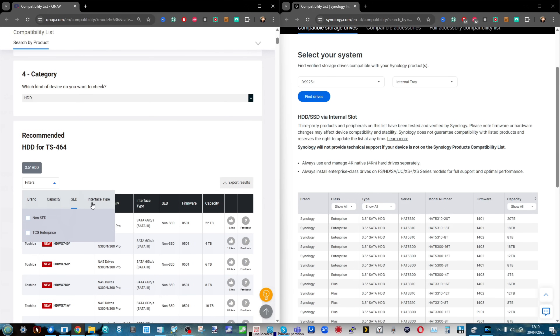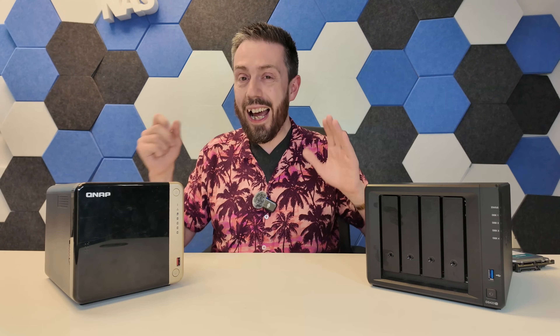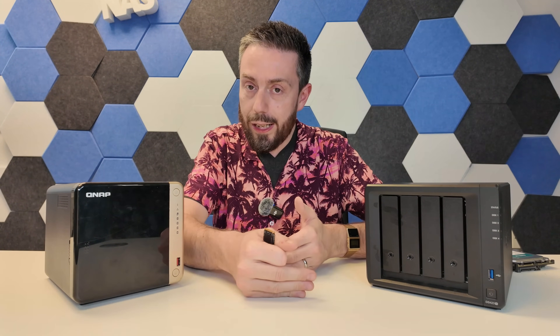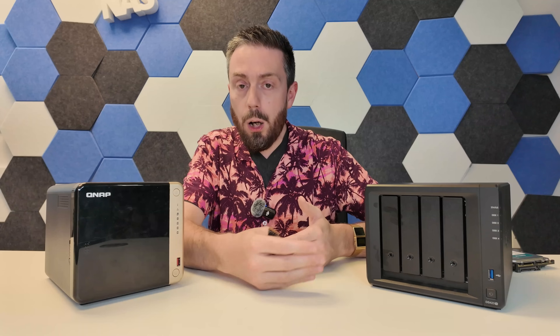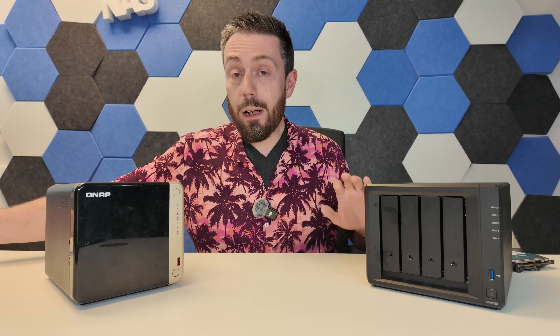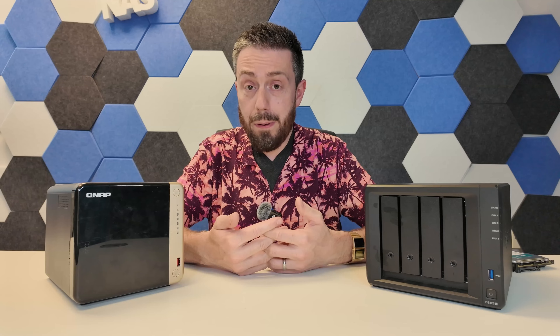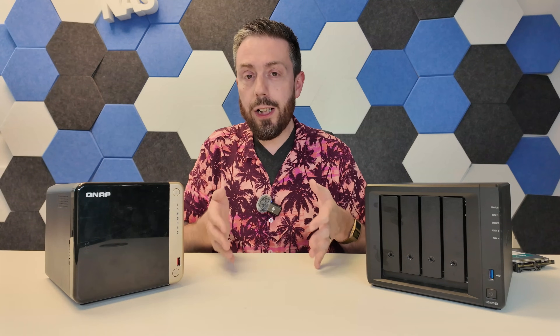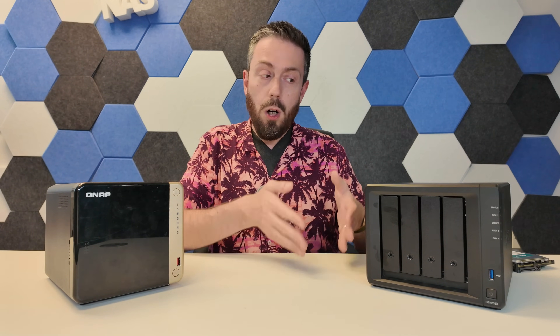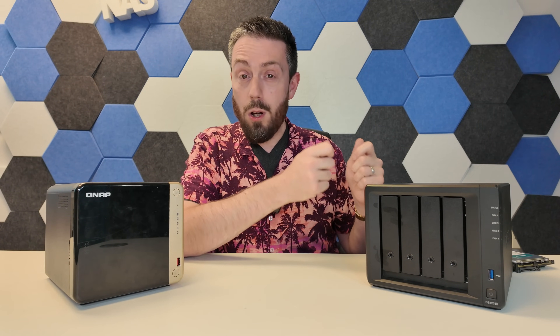The drive compatibility policy has caused a lot of arguments online on the Synology side. Synology say they will add other drives over time as they become certified, but it's still unclear why they changed the policy that existed on previous devices with exactly the same hardware. Why change it?